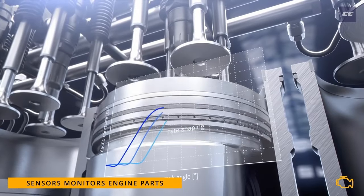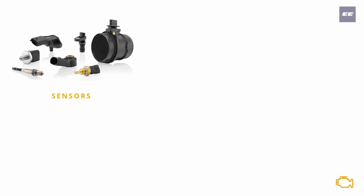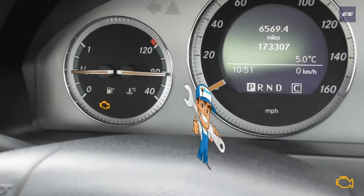If any mechanical failures, drop in performance, or problem in any part of the engine occurs, the sensors immediately detect the problem and send a signal to the engine control unit, and thus the check engine light illuminates to notify the driver.